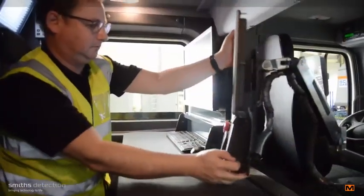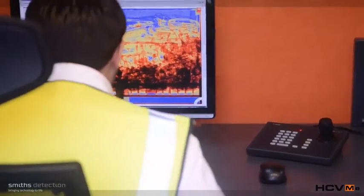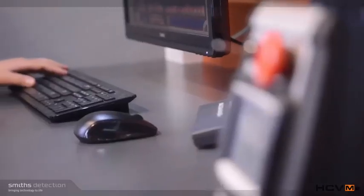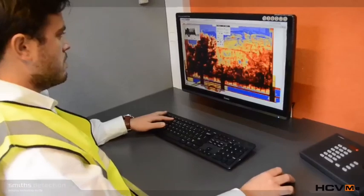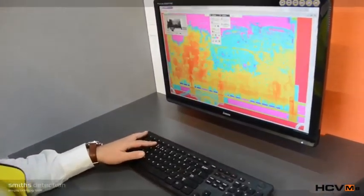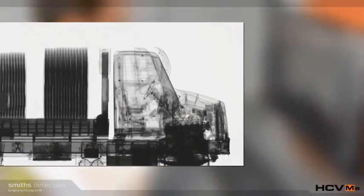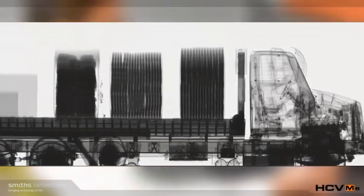The operator cabins provide a comfortable working environment for operators, with the integrated DAISY software displaying superior quality images of the cargo for fast and effective analysis. Lengthy manual image searching due to poor image quality is no longer an issue, thanks to the superior image quality offered by the HCVM E35 series, along with the ability to view dense loads.